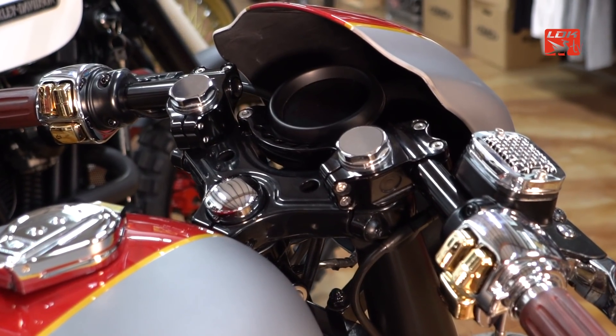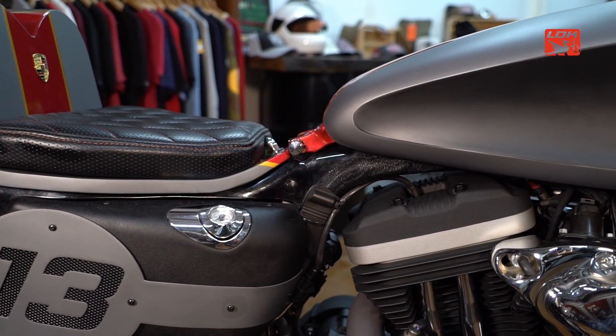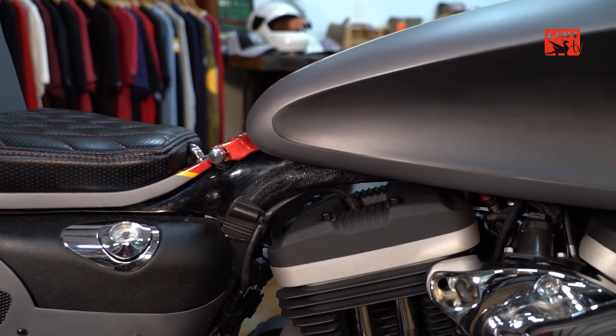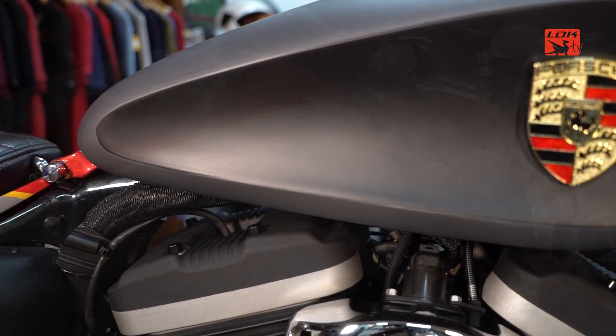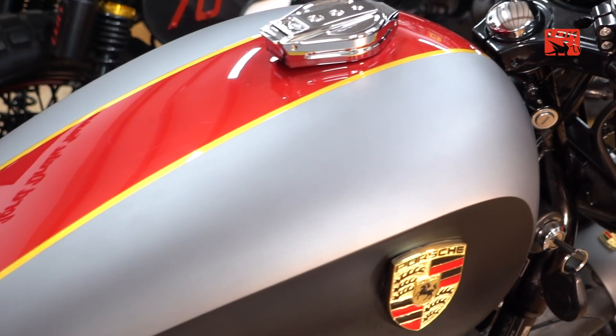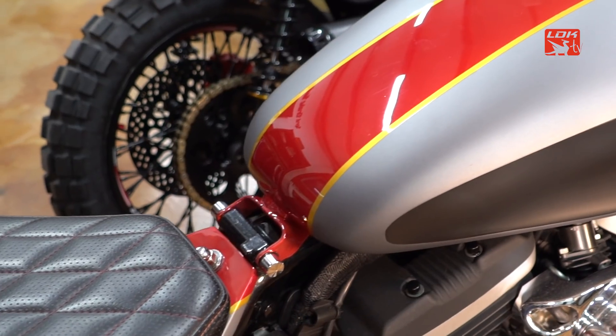This motorcycle we have here today is a Harley-Davidson Sportster 883R, injection model. It was originally modified to transform it into a Cafe Racer, and the result you are seeing here was quite impressive.